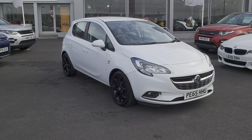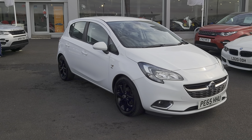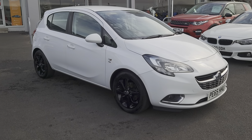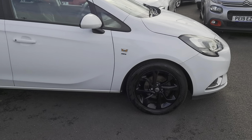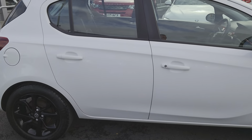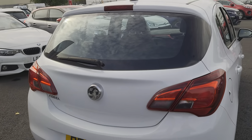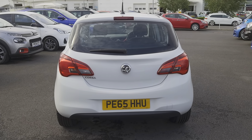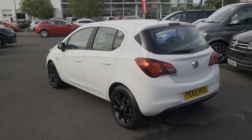Today we've got for you a 2015 Vauxhall Corsa, it's the Ecoflex SRI edition, a 1.4 petrol, 5-speed manual, 5-door hatch with black 16-inch alloys. A really nice city car, ideal for someone looking to downsize or a first-time driver.